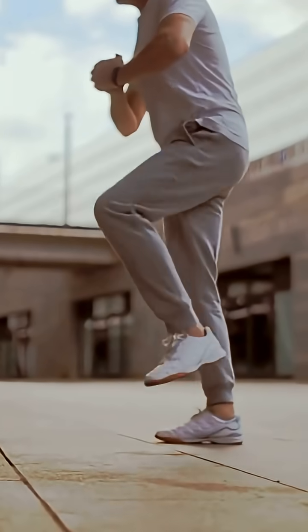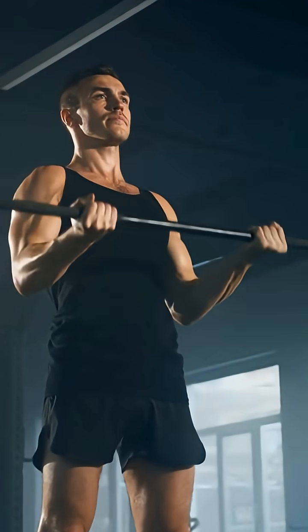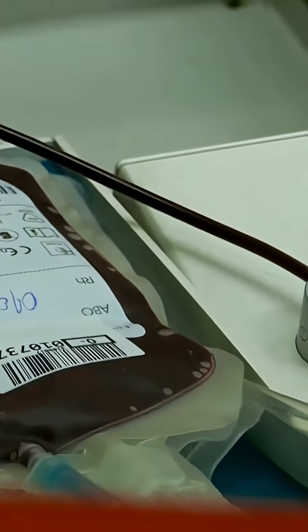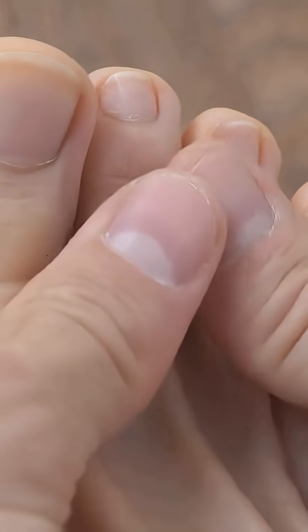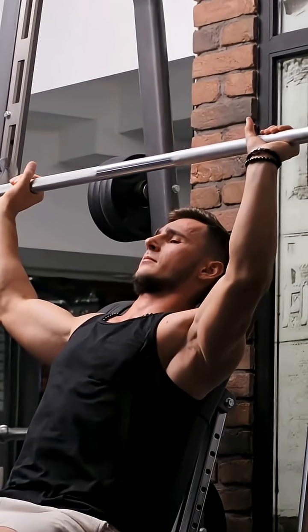Do slow heel raises with bent knees. Feel the burn? That's your second heart switching on. Strong arms lift weights, strong hearts pump blood, but a strong soleus keeps blood moving back home. Train it. Thank it. It's silently saving you every day.